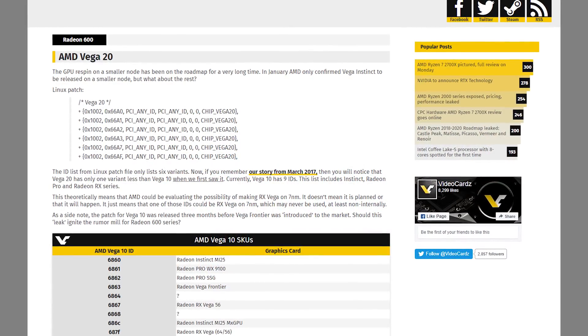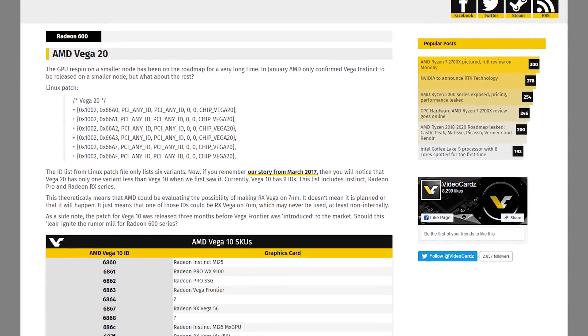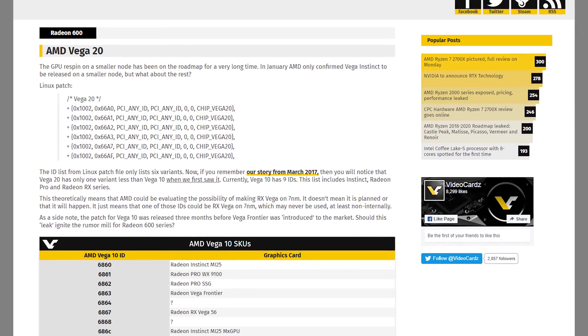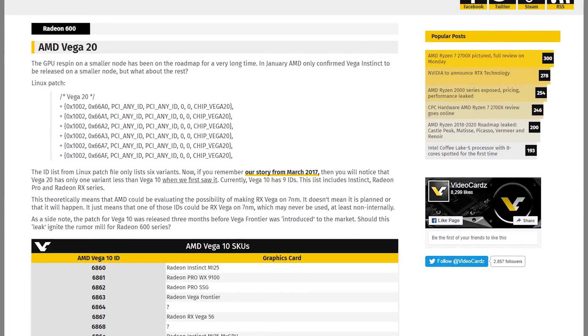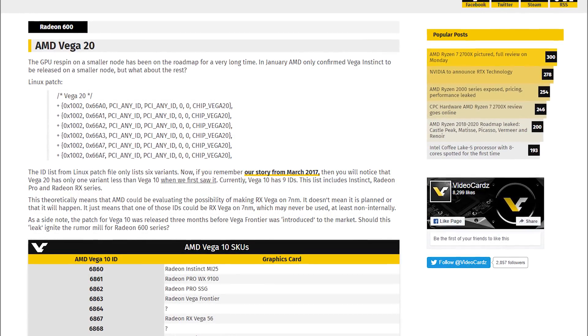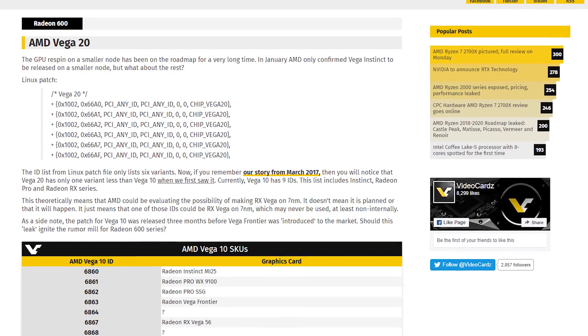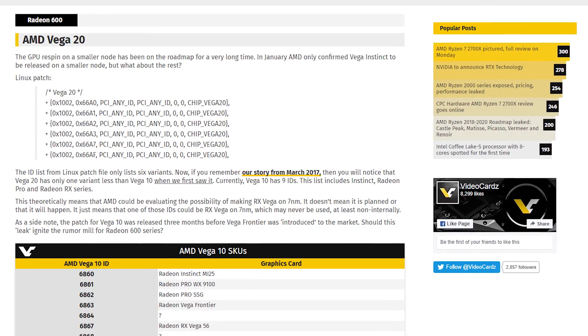Vega 20 has appeared in an ID list in a Linux driver patch. The current lineup including Vega 56 and Vega 64 falls under the Vega 10 ID list, so Vega 20 could represent newer or refreshed versions of current Vega products, but beyond that it's just a list of IDs with little additional detail.